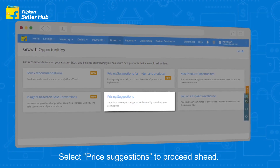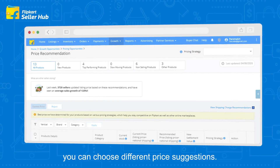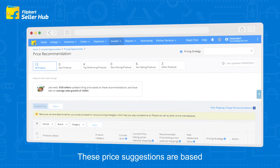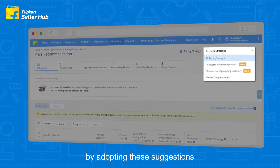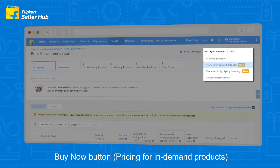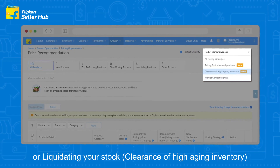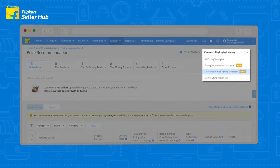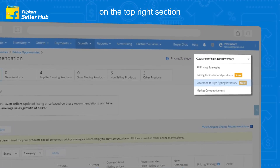Select Price Suggestions to proceed ahead. Based on your requirement, you can choose different price suggestions. These price suggestions are based on what you intend to achieve by adopting them — such as getting the buy now button, selecting the most market competitive price, or liquidating your stock. For the next step, simply go to the pricing strategy filter option on the top right section.